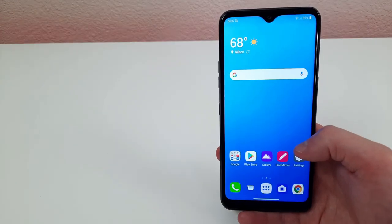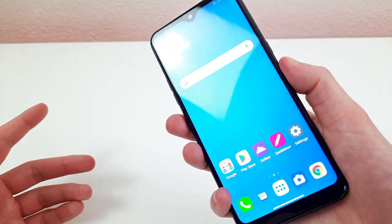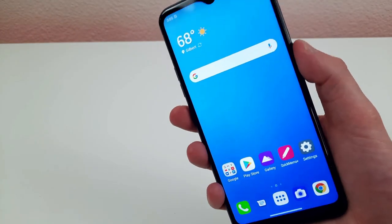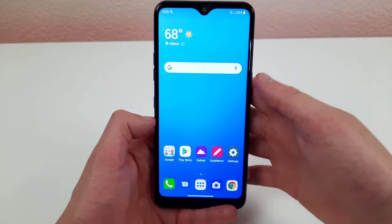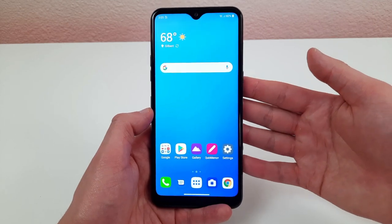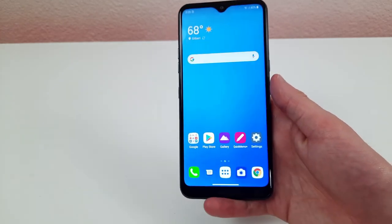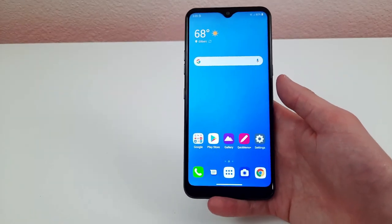Let's test out the fingerprint scanner of the LG K51. The fingerprint scanner on this phone is really fast and responsive — I have no complaints. I'm definitely glad this phone has one, seeing as the LG K22 does not.